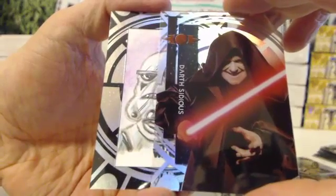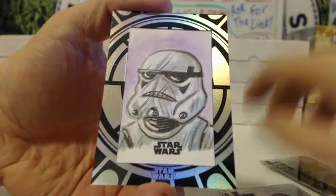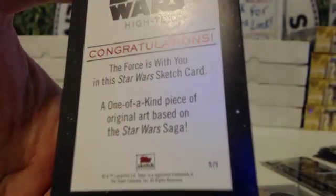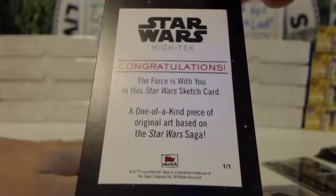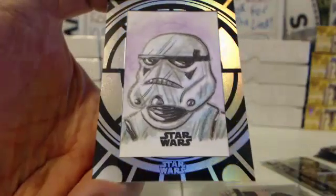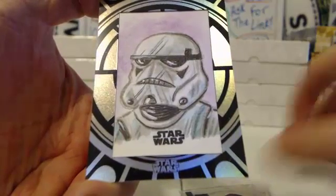Orin Frita. Darth Sidious, and here you go — let's see what you got. It's either a cut or a sketch. I don't know if there's cut autos in this. Big money, big money! Stormtrooper — isn't it? That's pretty badass. Stormtrooper sketch — let's see who it's by. One of one! Oh, they actually stamped it one-of-one this time, instead of just saying it's a one-of-one. The Force is with you — in this Star Wars sketch card, one of a kind piece, original art based on the Star Wars saga. Doesn't tell you the artist. Cool card. Have to imagine that's good money right there.